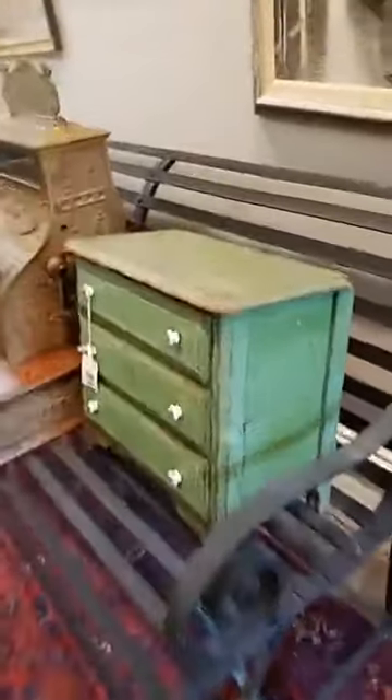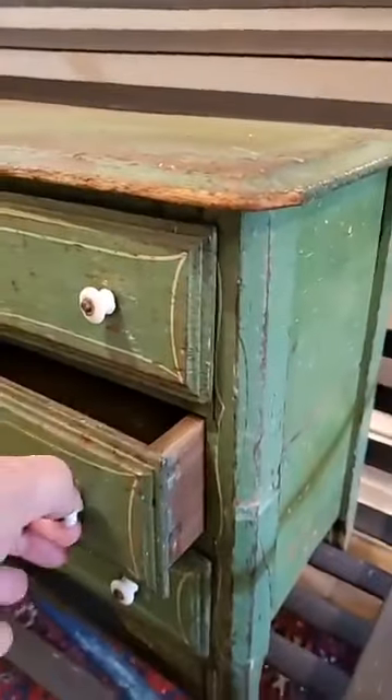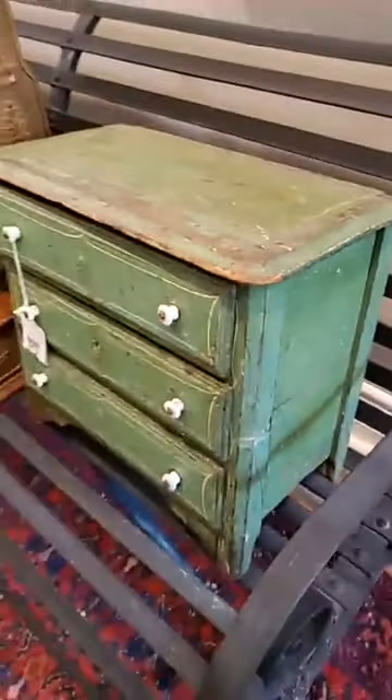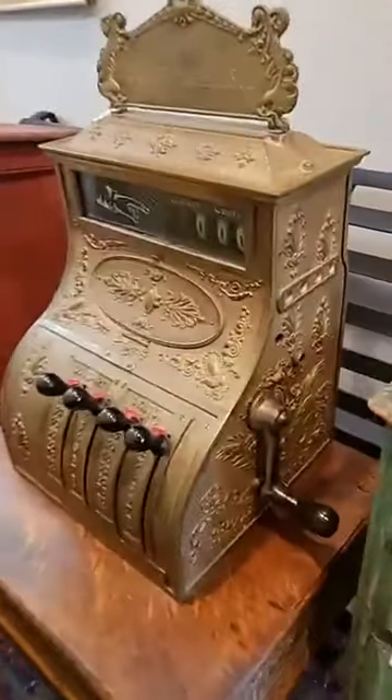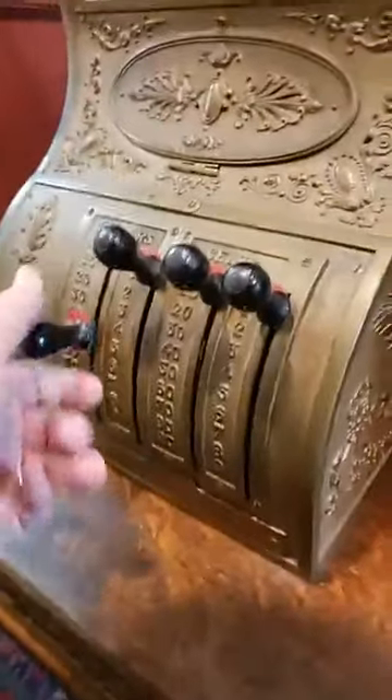Nice strap bench and a super fun little miniature chest of drawers — this was full of silver that will be coming up in an auction shortly. Nice little cash register — you can see it seems to work. The little hand-painted wardrobe is super cute too, and this little Adirondack Hitchcock-style footstool is pretty wonderful as well.